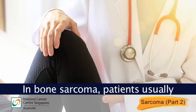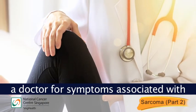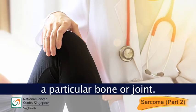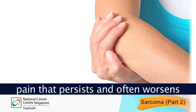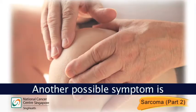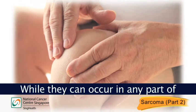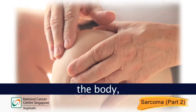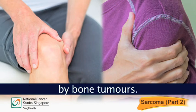In bone sarcoma, patients usually learn of the condition after consulting a doctor for symptoms associated with a particular bone or joint. One of the commonest symptoms is pain that persists and often worsens over time. Another possible symptom is the development of a lump or mass. While they can occur in any part of the body, the knee and shoulder region are particularly common sites of involvement by bone tumours.